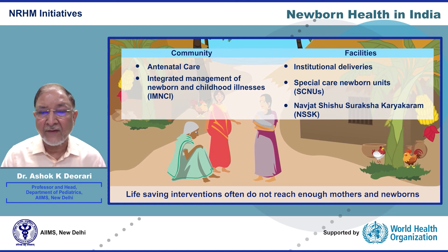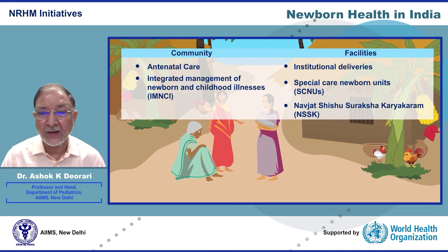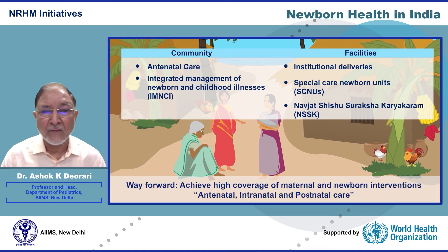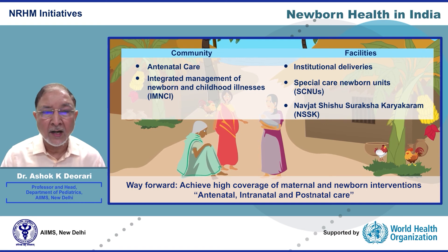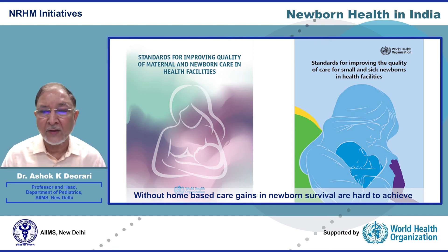India has the resources and solutions to reduce the burden of high newborn mortality. The way forward is to achieve high enough coverage of maternal and newborn care interventions — antenatal, intranatal, and postnatal care. The government should adopt global standards for mother and newborn health and small and sick newborn babies. We need to upscale and integrate efforts to ensure institutional deliveries with postnatal care of mothers and neonates, as without home and community-based neonatal care, real gains in newborn survival are hard to achieve.